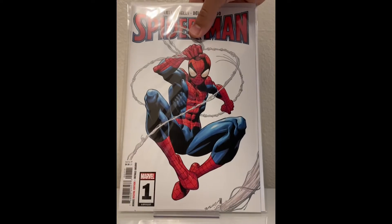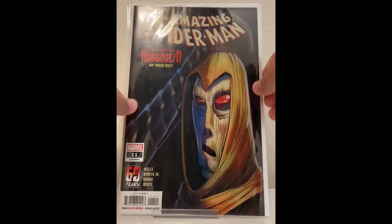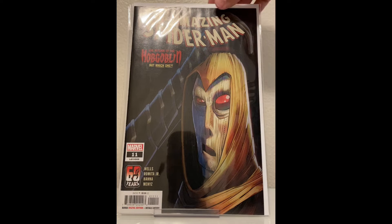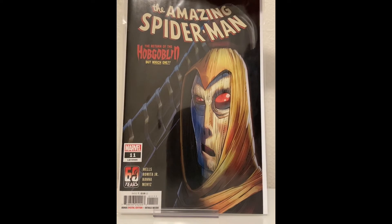We have Spider-Man number one — good cover, I love that cover. And then possibly the worst cover: Amazing Spider-Man number 11. I do not like John Romita Jr.'s art, especially on this. It just looks bad. I know he's holding the mask, but it just doesn't look good, so it's kind of off-putting to keep buying these books. But we'll see.